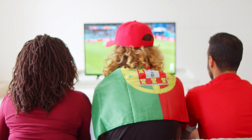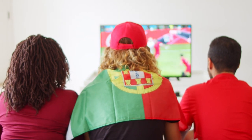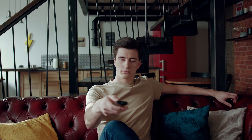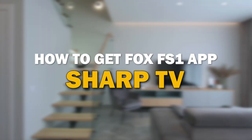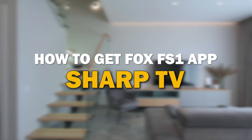Well hey sports fans, are you feeling that itch for that live action fix that you can't seem to find on FS1 on your TV? Well you're not alone. Navigating the ever-changing landscape of cable and streaming options can be a real head scratcher. But fear not, because in today's tech video I'm going to show you how you can get Fox FS1 on your Sharp Smart TV.